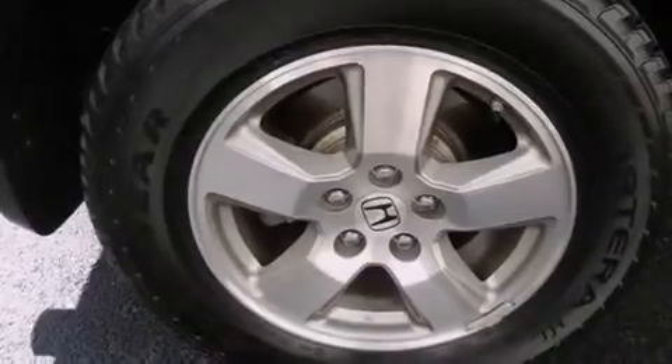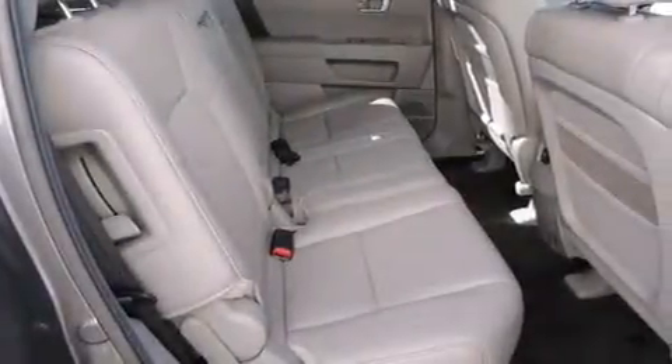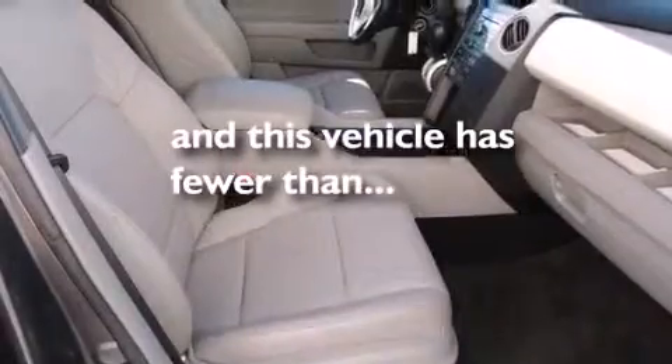Front-side impact airbags, an auto-dimming rearview mirror, a home-length feature, and this vehicle has fewer than 23,000 miles on the odometer.